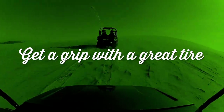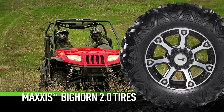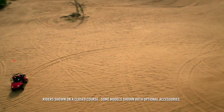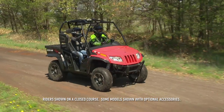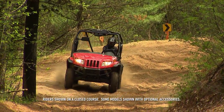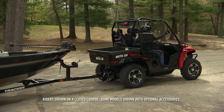Get a grip with a great tire. The Maxxis Bighorn 2.0 comes standard on the Prowler 1000 XTZ. This tire is coveted for its high-quality ride and great traction, courtesy of its non-directional tread. A six-ply rating lets you know that this tire is ideal for heavy loads and outstanding durability.